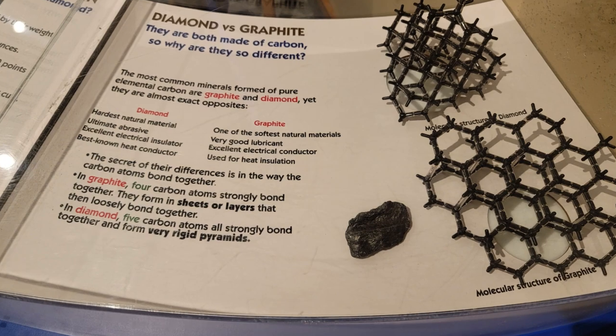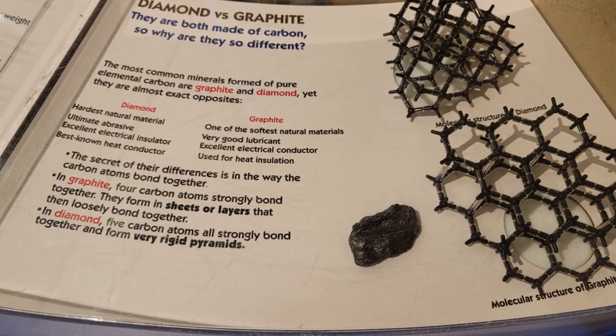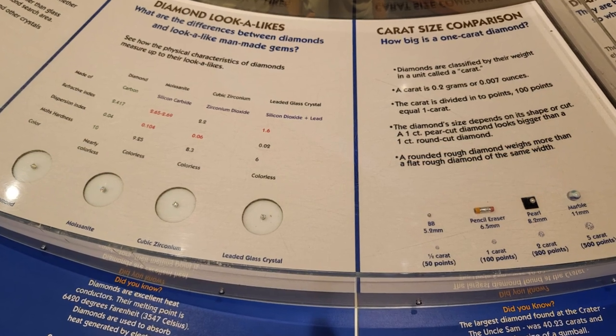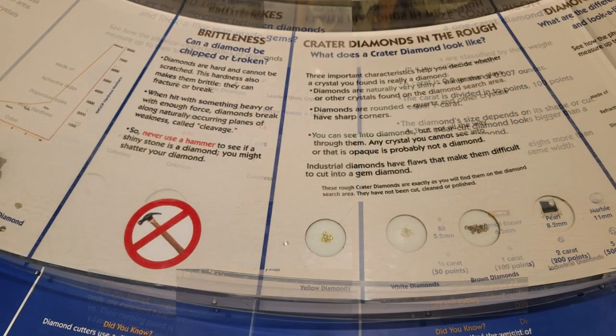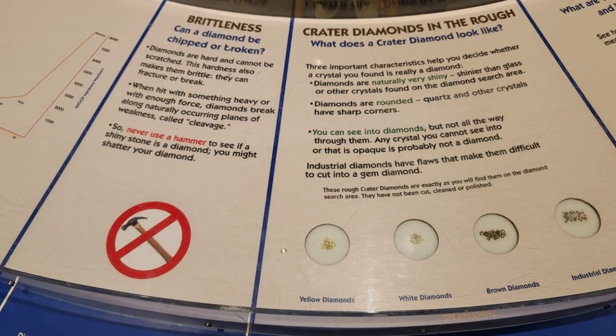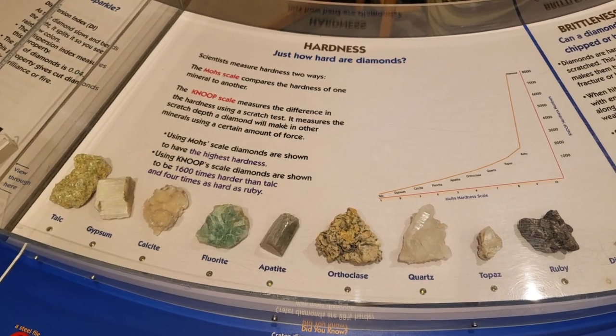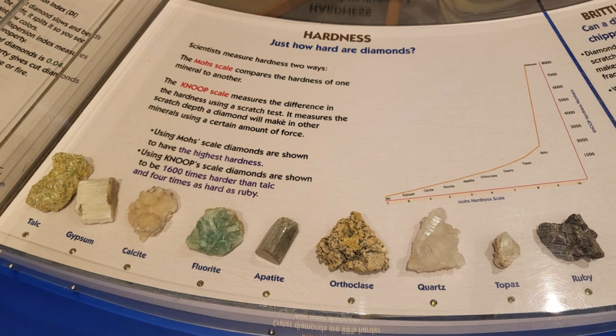Diamonds come in all colors of the rainbow. The three colors found at the park are white, brown, and yellow. Amethyst, garnet, jasper, agate, quartz, and other rocks and minerals also naturally occur at the park.